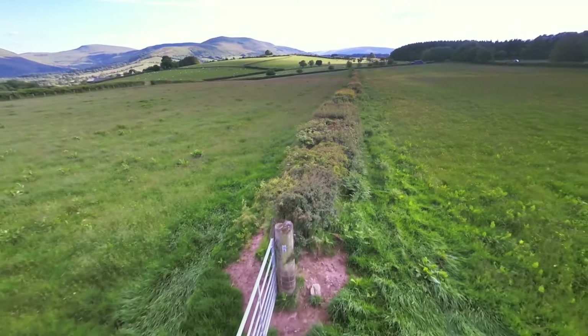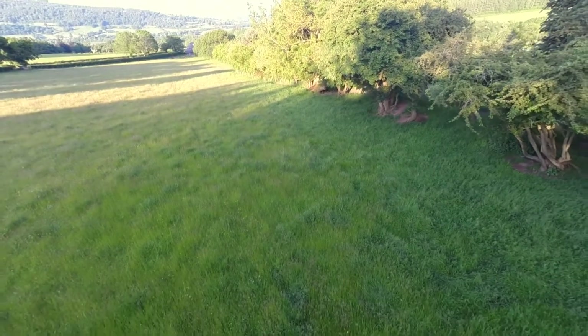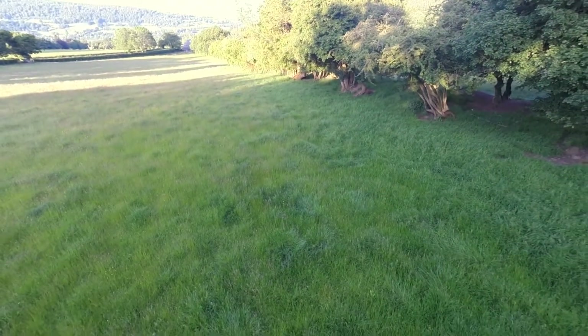Hedgerows are also important in other ways, one of them being the prevention of erosion. If there's a big area without anything growing in it, the soil tends to get carried along by the water and goes into rivers and so on. So hedgerows can actually help to keep the quality of the soil in fields.